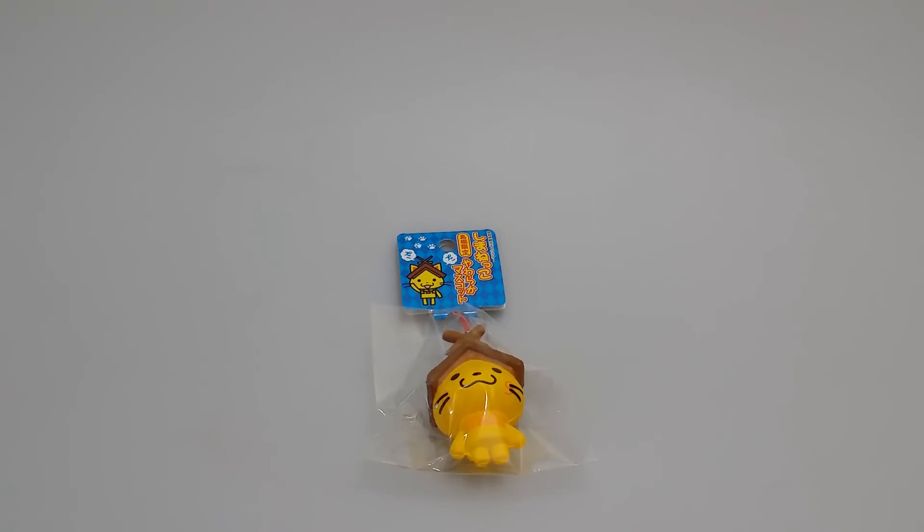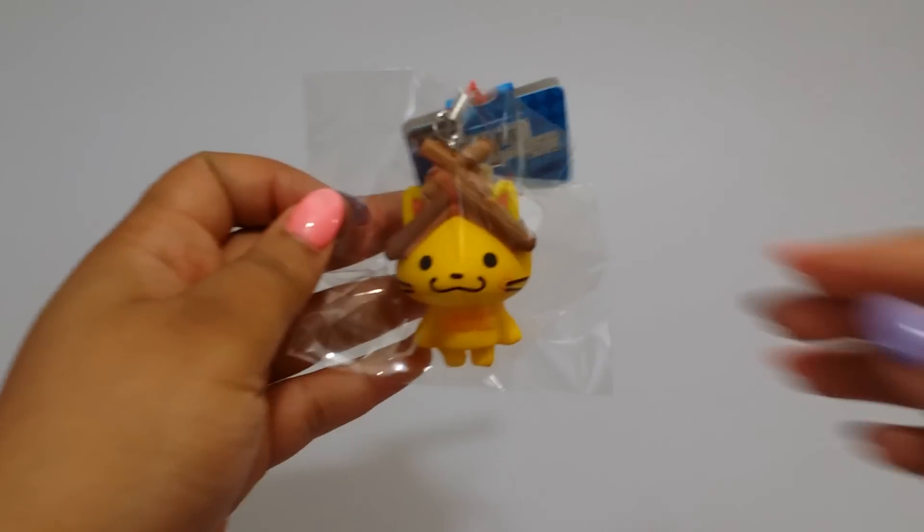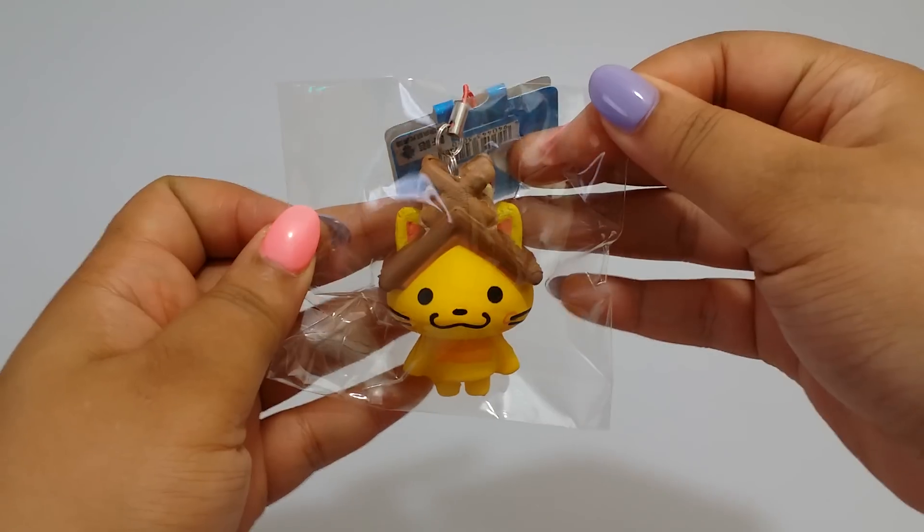Hello, I have another small video for you. I received these little cute squishies in the mail today. I have already listed these on my website. These are $10 a piece.